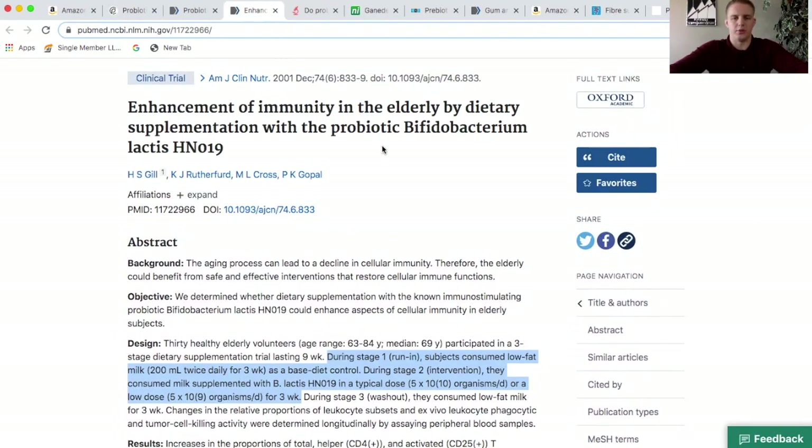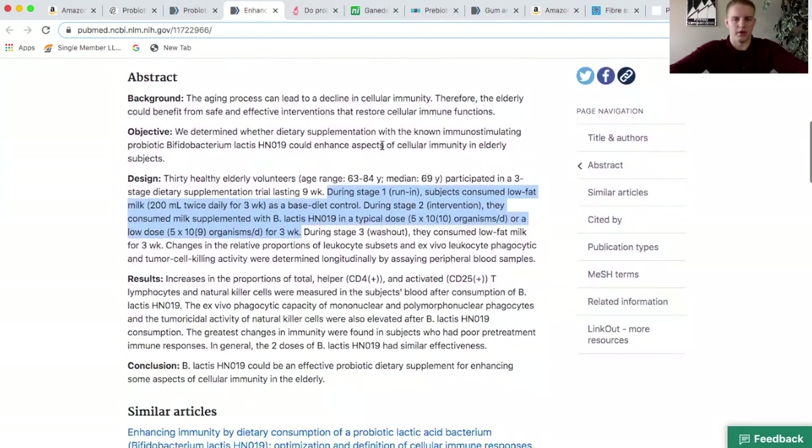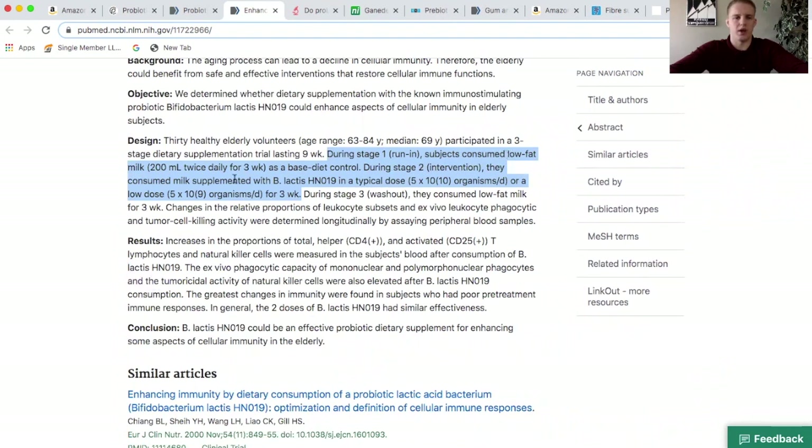Let's look at a specific study. It examined immunity in the elderly by supplementing the probiotic Bifidobacterium lactis HN019. If this shows beneficial effects for immunity, it can only be said for this specific strain — HN019. Another product with B. lactis BL04 cannot use this study to support its claims because it is a completely different strain. Only if a product has HN019 does this research apply. The study had subjects consume a control drink first, then either 50 billion organisms or a lower dose of 5 billion organisms for three weeks. Results were positive — they increased T lymphocytes and T cells, suggesting a possible beneficial effect on immunity.